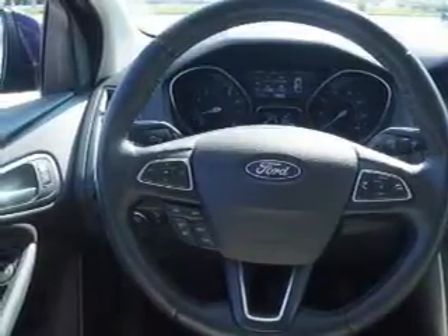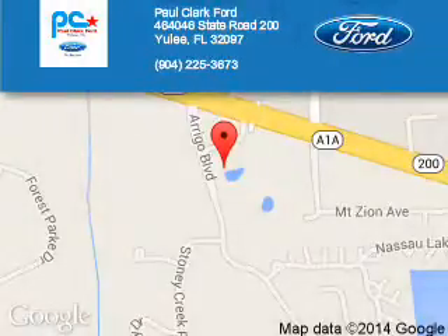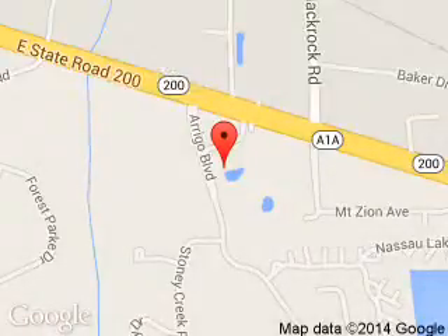Let us put you in the driver's seat today. Call or click to contact us. Paul Clark Ford is dedicated to doing everything possible to ensure that the experience you have selecting your next vehicle is a pleasant one. We are located at 46464046 State Road 200, Yulee, Florida 32097.